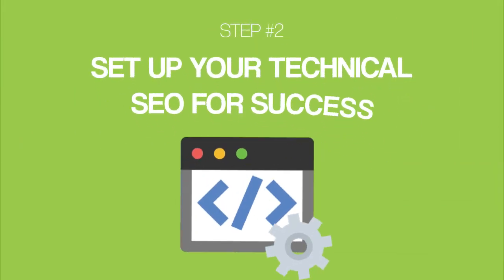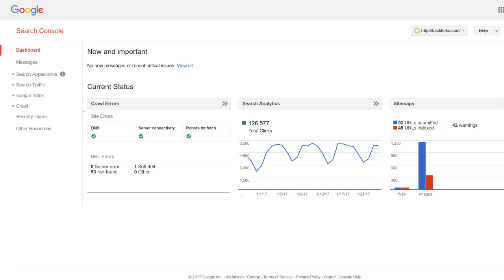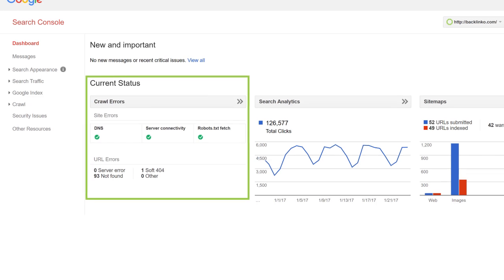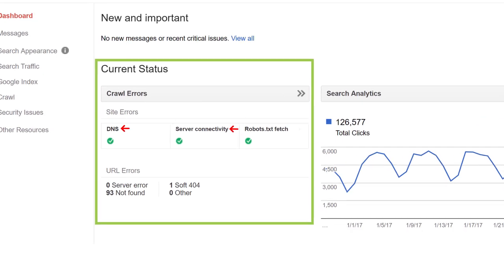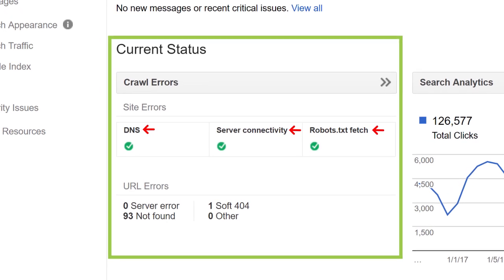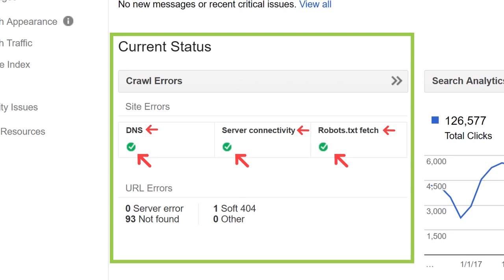Next up, it's time to check on your technical SEO. You can have the best site with the best content, but if your website has serious technical SEO issues, you're not going to rank. Fortunately, identifying and fixing these issues can be super easy. Log into your Google Search Console account and pay special close attention to the Crawl Errors section. If you see any issues with DNS, server connectivity, or robots.txt, fix them ASAP. If they all show a green checkmark, you're all set.